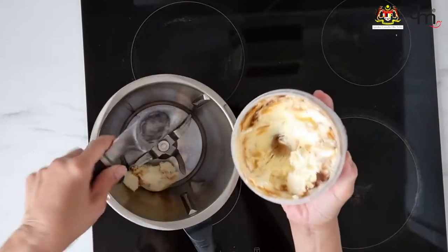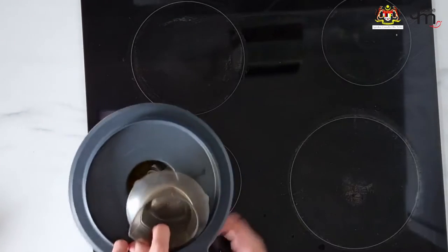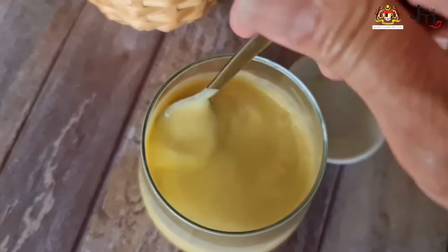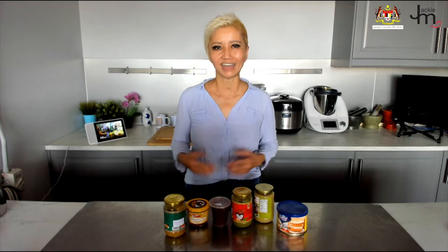Kaya shake. Next time you feel like something cold and summery, why not make a milkshake with some ice cream and milk. Add some kaya in it, whisk it up and serve it in a glass. You can add an extra scoop of ice cream or an extra streak of kaya — delicious.